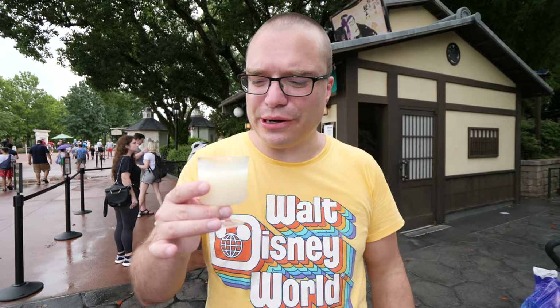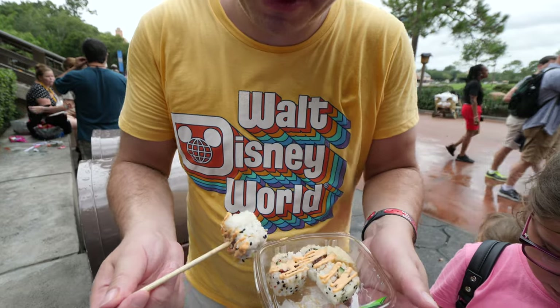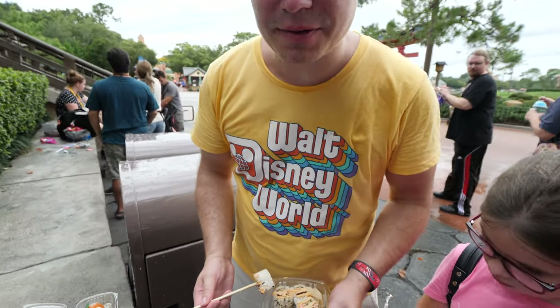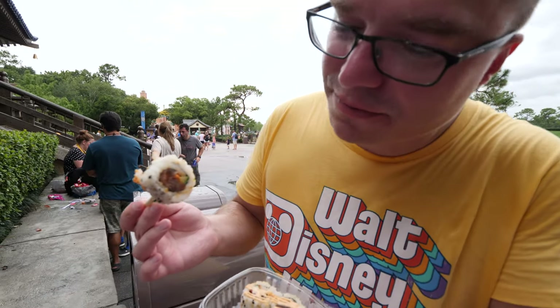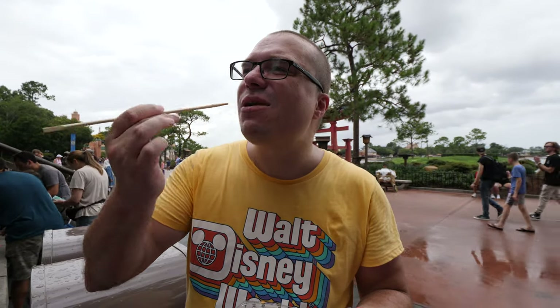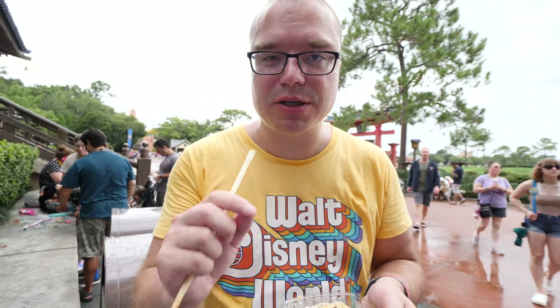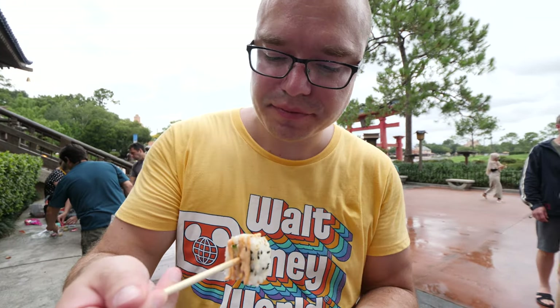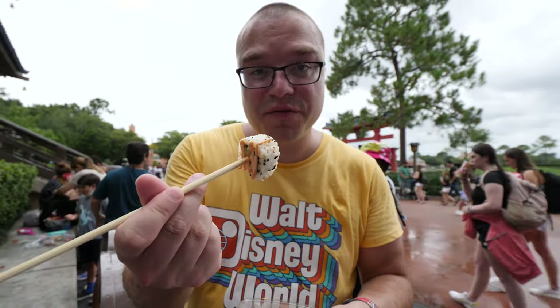We got the spicy tuna roll at the same spot. I only have one chopstick because the other one fell on the floor, so this is not the proper way to eat sushi, but we're going to do it anyway. You've got tuna, cucumber, some chili — you can see it's a little red from the chili — and spicy mayo on the side. They cook their sushi rice pretty well here — it has to be dense and heavy, and I think they get it right. The mayo is spicy, the cucumber adds a little crunch because the rest of the roll is quite soft.